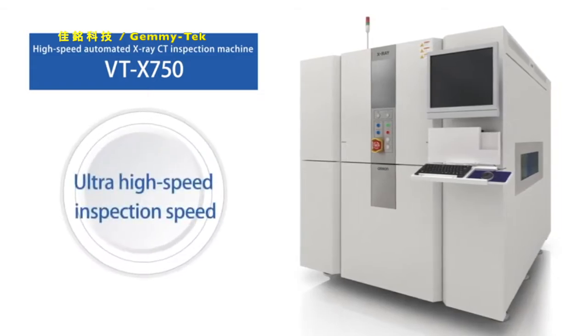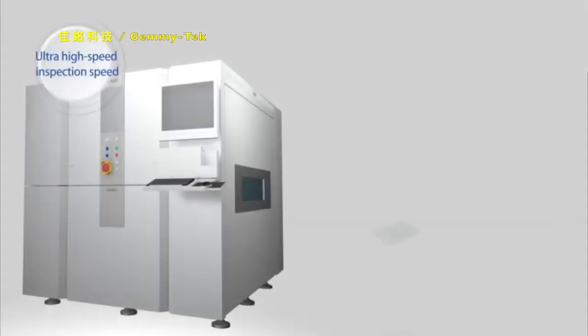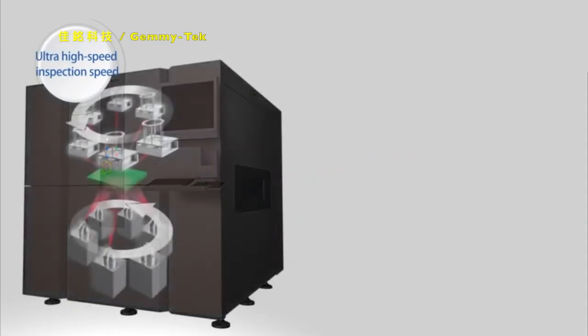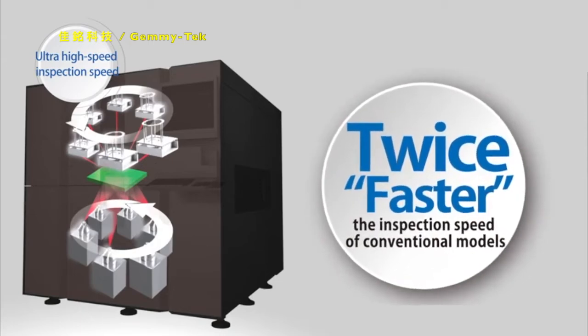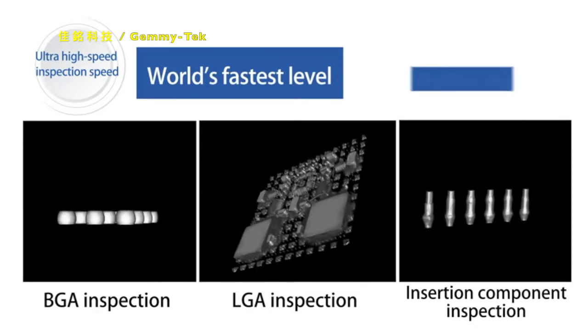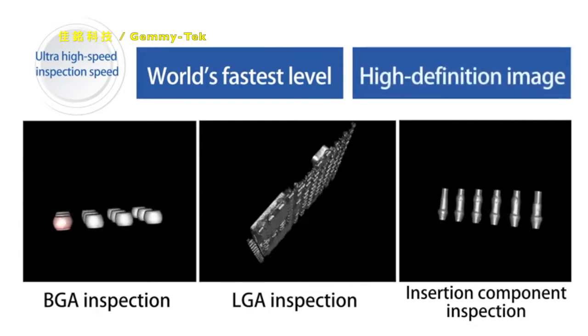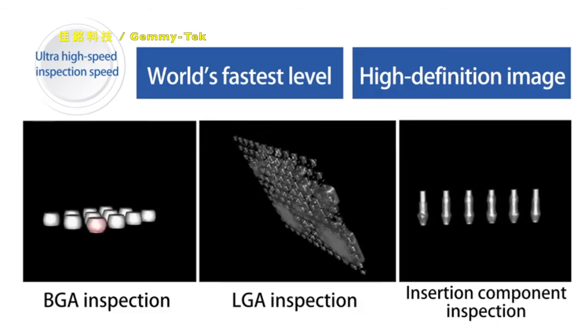Second, unparalleled inspection speed. Newly designed ultra-high-speed imaging technology is incorporated. By combining its own automatic inspection know-how that OMRON has accumulated to date, it has realized marvelous inspection speed, which is more than twice as fast as with conventional models, whose speed was already fastest in the world. For example, it takes only 21 seconds to complete a CT inspection on both surfaces of the board at a time, with high definition images, because BGA and insertion components are mounted on the board.